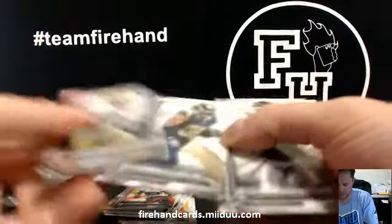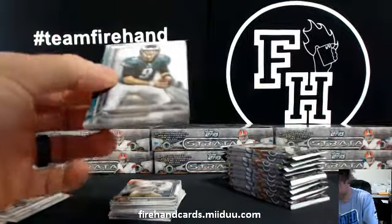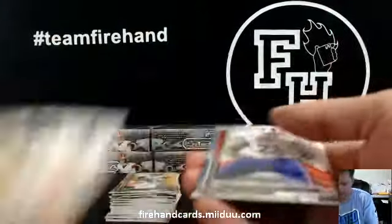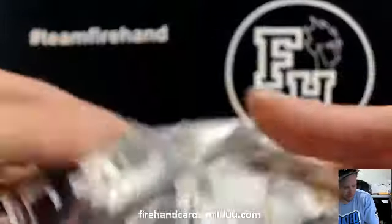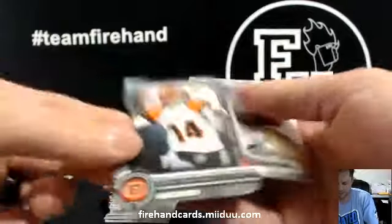Colin Kaepernick die cut, stuck to the rookie. Julio Jones die cut. Martavis Bryant for the Steelers. Jay Manley for the Steelers. Andy Dalton die cut, Bengals.